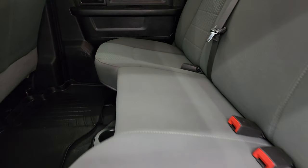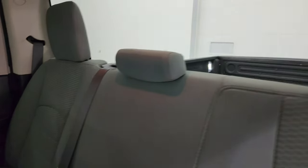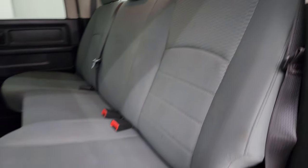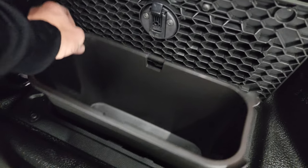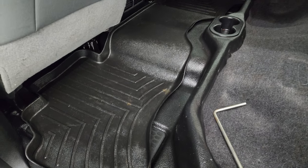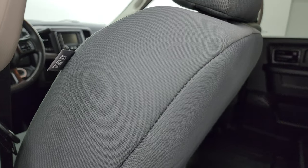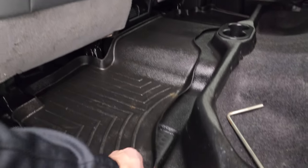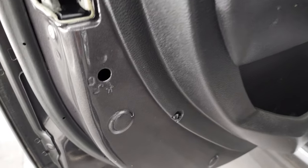The back seats are in fantastic condition — no rips or tears. It does have the LATCH child safety system for car seats. Fixed glass rear window. The seats fold up and there's a big storage area underneath. You also get in-floor storage with removable bins for easy cleaning — you can put ice and drinks in there, or just use it for extra storage. There's a WeatherTech mat back here, side curtain airbags, rubber floors, and child safety locks on the back doors.